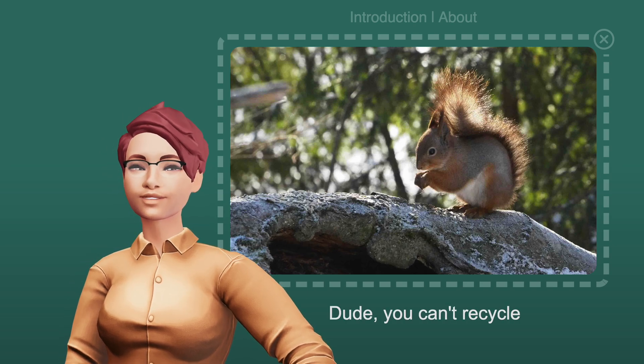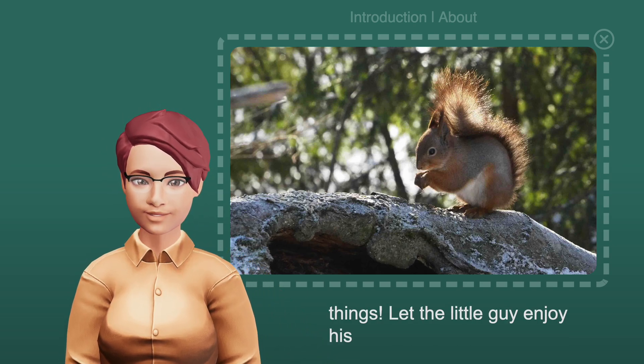Dude, you can't recycle living things. Let the little guy enjoy his snack in peace.